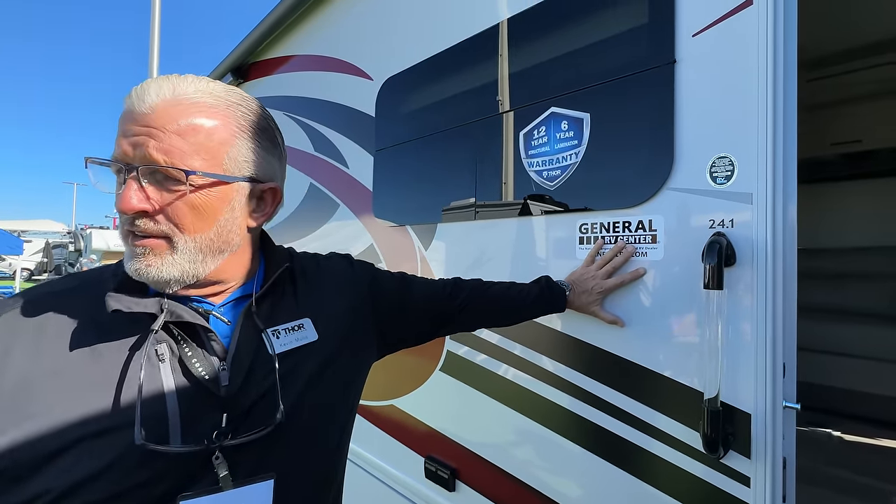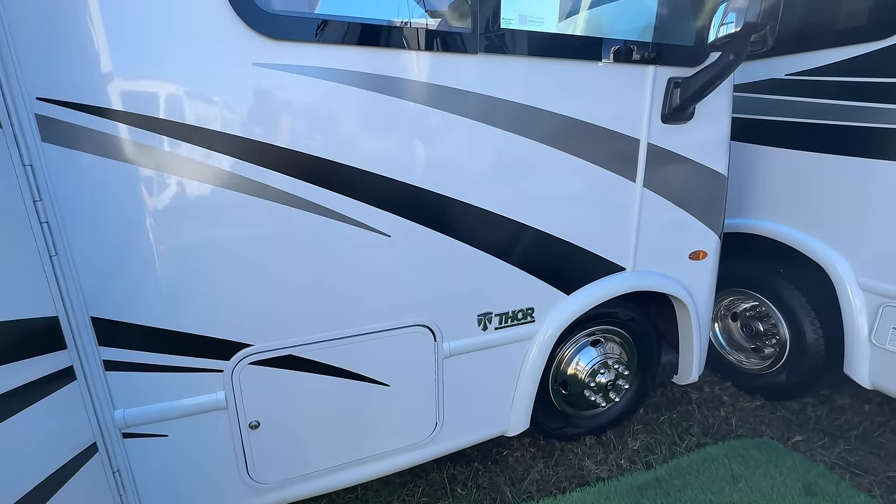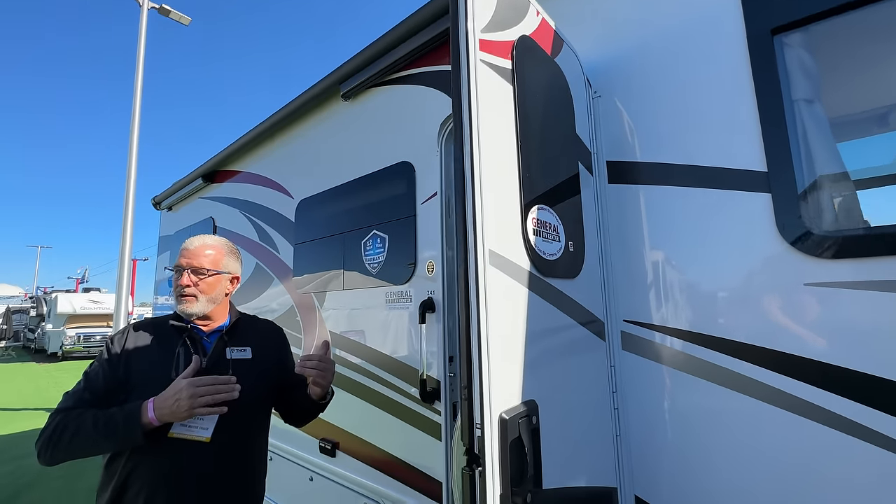People look at the Class Cs, and listen — we build more Class Cs than any manufacturer in existence. However, the front four feet of most Class Cs are just a cab. So when you come into this motorhome, what I want you to look at, Alicia, is how having that Class A design with the seats that swivel around become and incorporate as part of that living area.